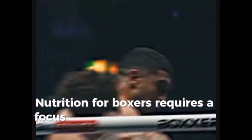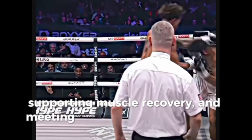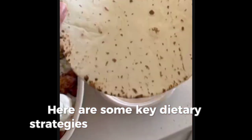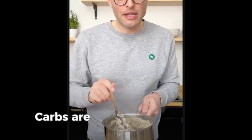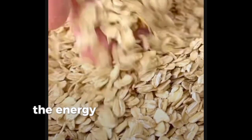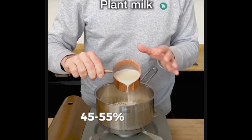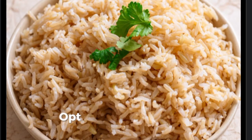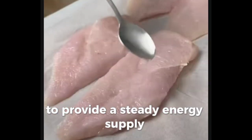Nutrition for boxers requires a focus on fueling high-intensity workouts, supporting muscle recovery, and meeting the demands of rigorous training schedules. Carbs are crucial for sustaining the energy needed for boxing's explosive movements. Boxers should aim for about 45-55% of daily calories from carbohydrates. Opt for complex carbs like brown rice, whole grains, sweet potatoes, and fruits to provide a steady energy supply.